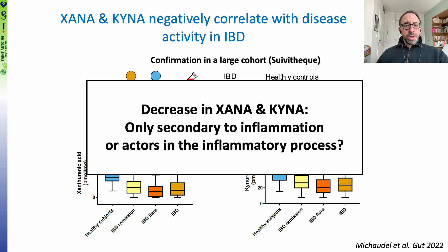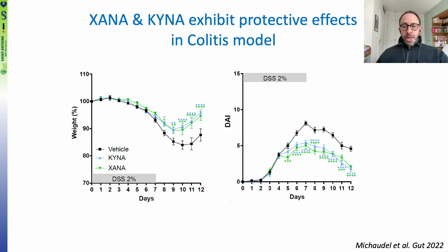The next question was to determine whether the decrease in XANA and KINA was only secondary to inflammation, or if they could actively participate in the inflammatory process. To address this, we treated mice submitted to DSS-induced colitis with these two metabolites, and indeed we observed that this treatment induced protection against intestinal inflammation, as assessed by weight loss and disease activity index, as well as other parameters.